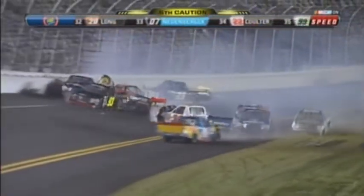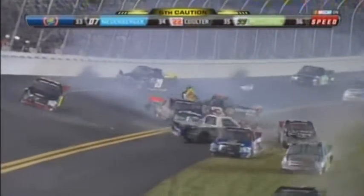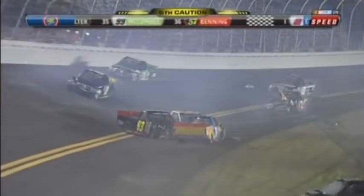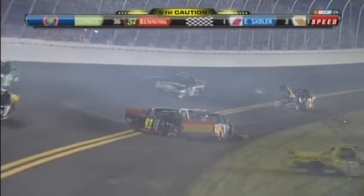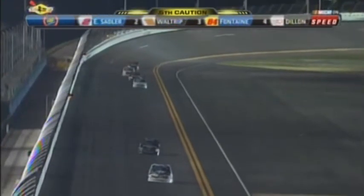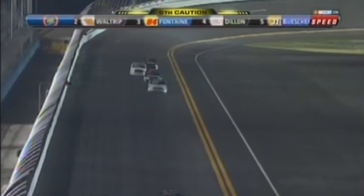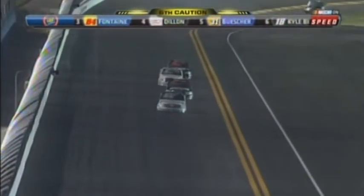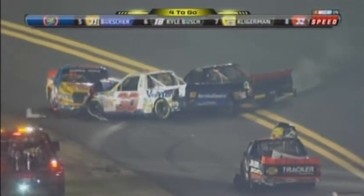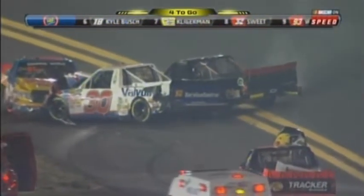There's only two guys left running. The two that made it through: Elliott Sadler, Michael Walter. Take a look at the trucks that are still under their own power — Elliott Sadler, Michael Walter, Miguel Polluto. Chris Fontaine in the 84.